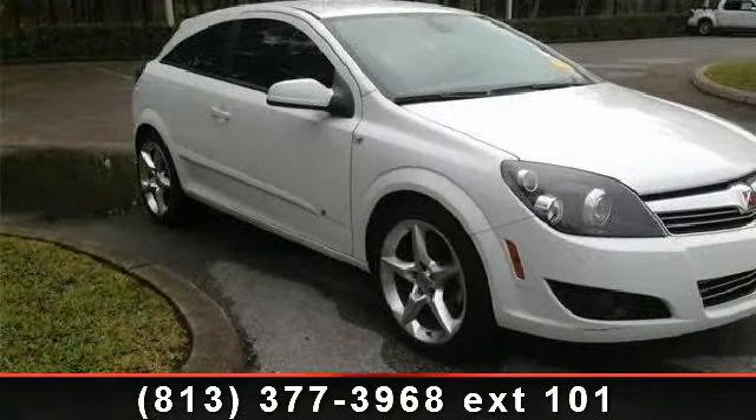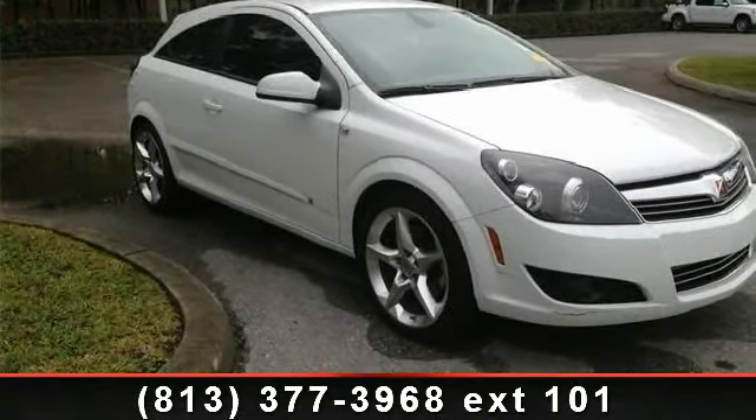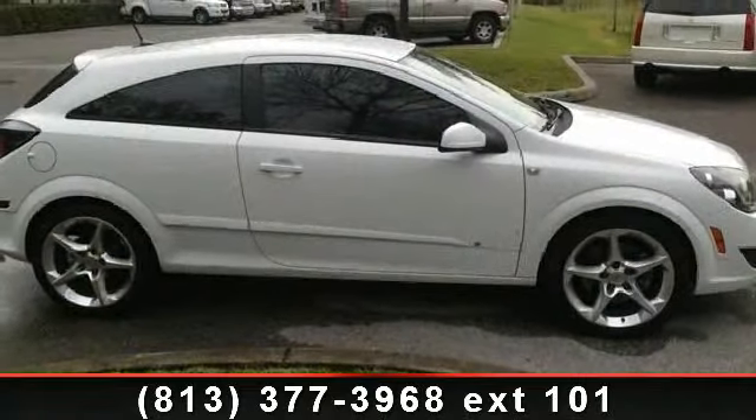Step into the 2008 Saturn Astra XR. If you are looking for a first-rate auto, this one could be yours today.